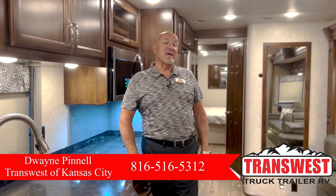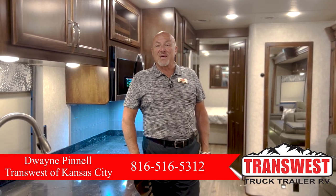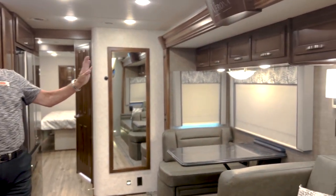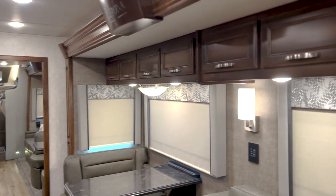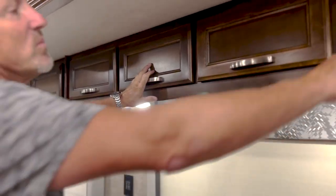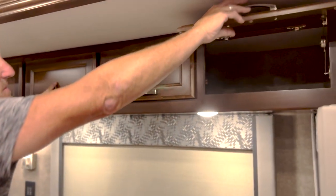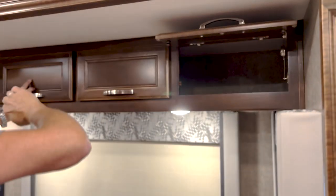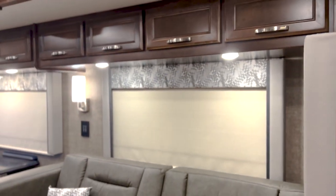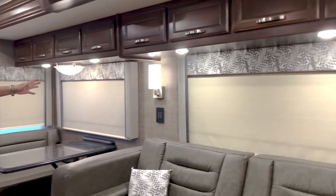This is the 40 VBH, so it's a bunk bed model. As you can see looking around via the camera, it's a really nice coach with great wood — a medium wood, not the darkest, not the lightest. You can see the great woodwork, solid wood cabinets, great hinges, keeping it completely open for lots of storage above your seating surfaces here in the living space.